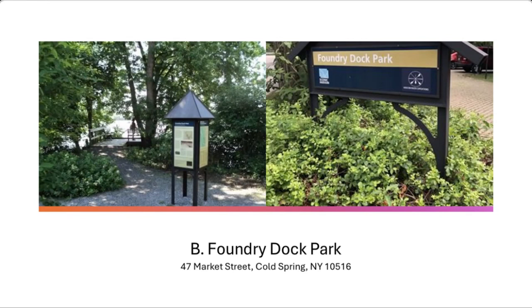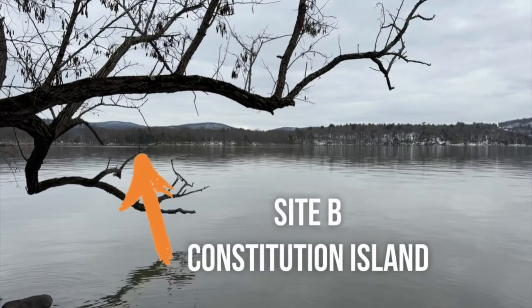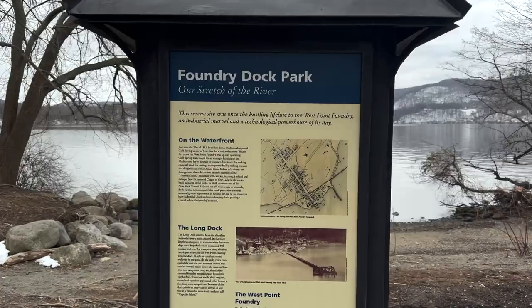This booklet is part of the museum's Rev War 250 project. I'm here at Foundry Dock Park in Cold Spring, and behind me is Constitution Island. There's limited access to Constitution Island. Last summer I was able to get onto the island, so I'll add some footage of me on the island as well. But for the history crawl, this is as close as we can get.